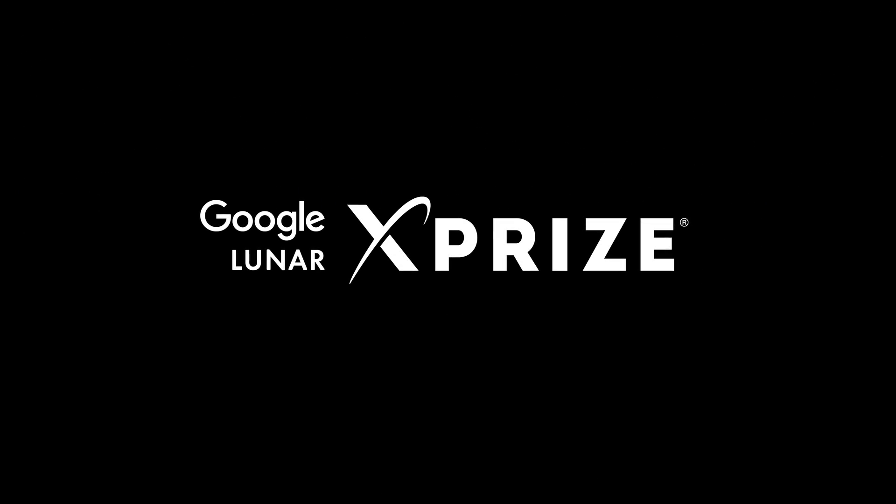If you have any questions about the Google Lunar X Prize or space in general, feel free to ask me anything in the comments below. We may feature your question. Thanks for watching.